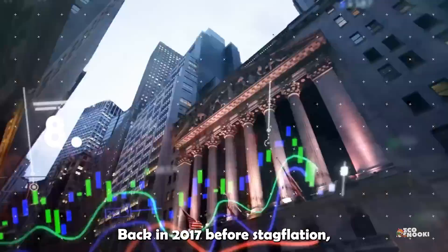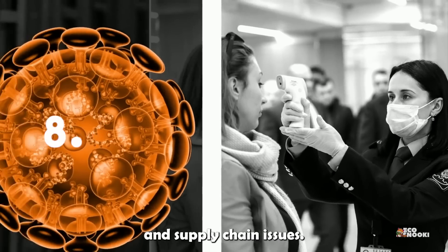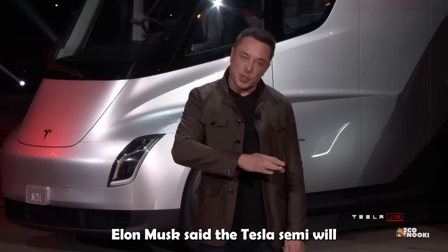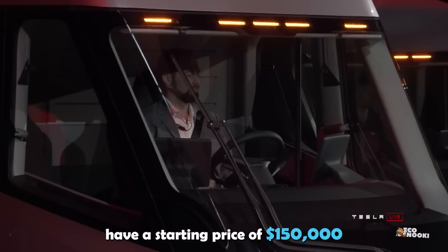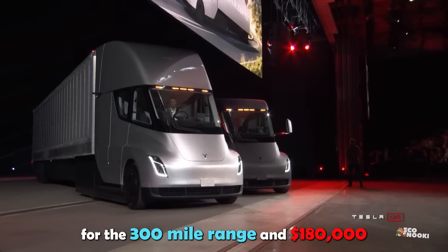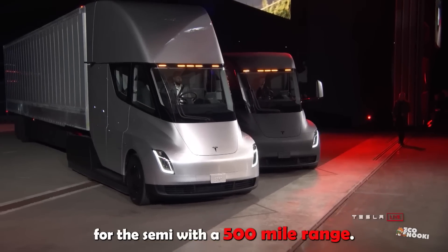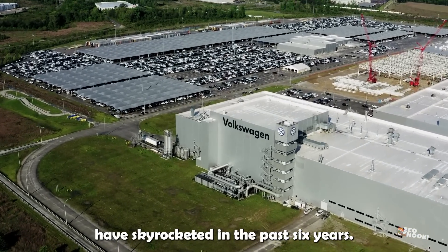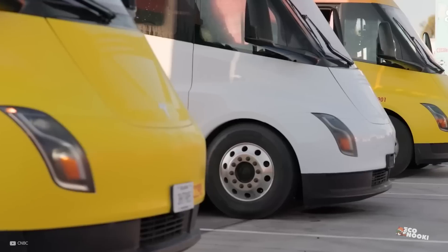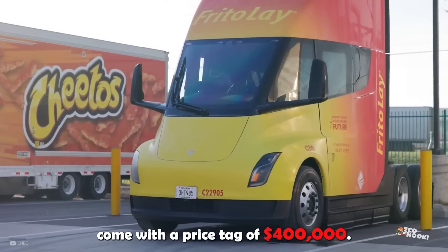Back in 2017, before stagflation, the COVID-19 pandemic, and supply chain issues, Elon Musk said the Tesla Semi would have a starting price of $150,000 for the 300-mile range and $180,000 for the 500-mile range. Needless to say, prices for vehicles have skyrocketed in the past six years, so experts forecast that the Semi might now come with a price tag of $400,000.